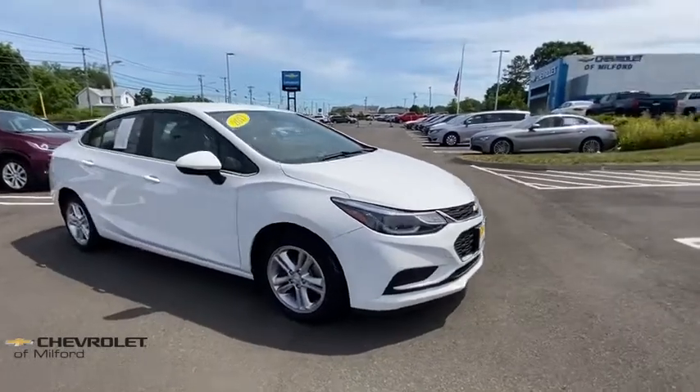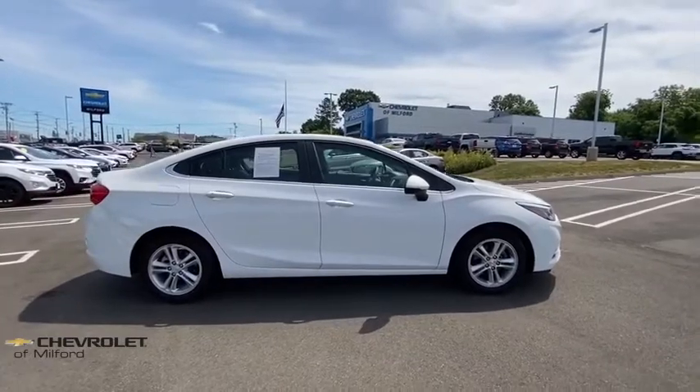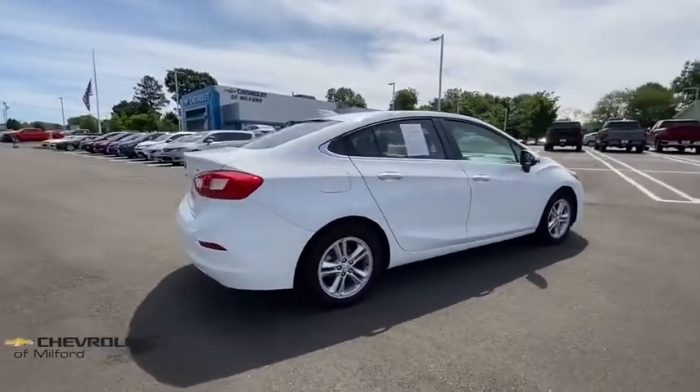We are pleased to show you the 2017 Chevrolet Cruze. The Cruze blueprint calls for more than you'd expect. This vehicle has less than 40,000 miles.